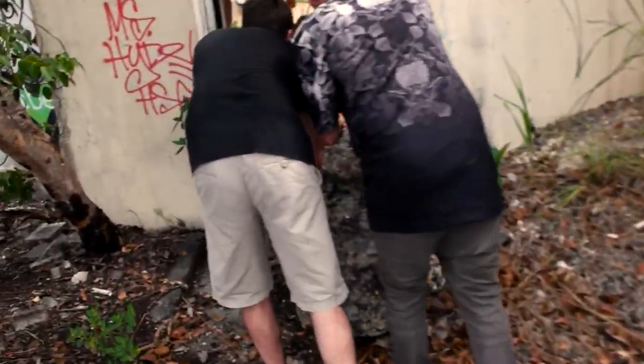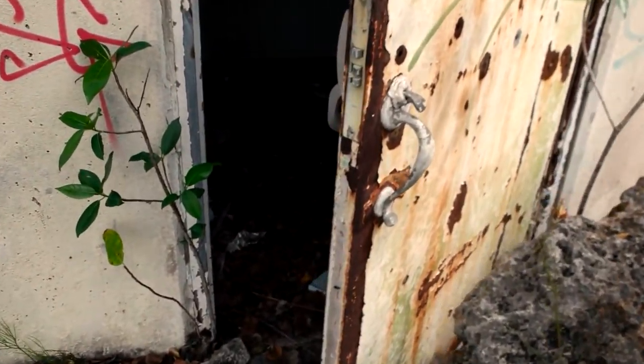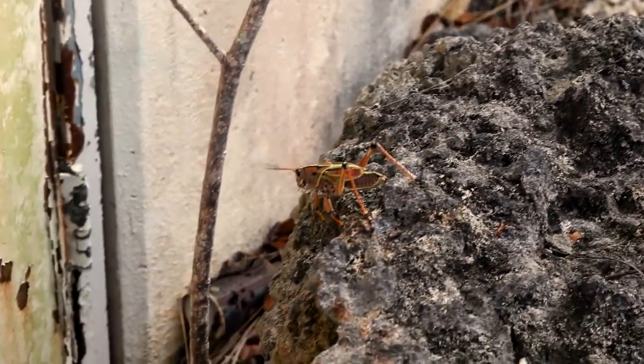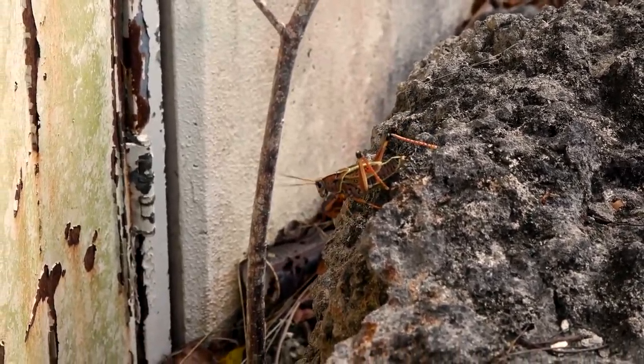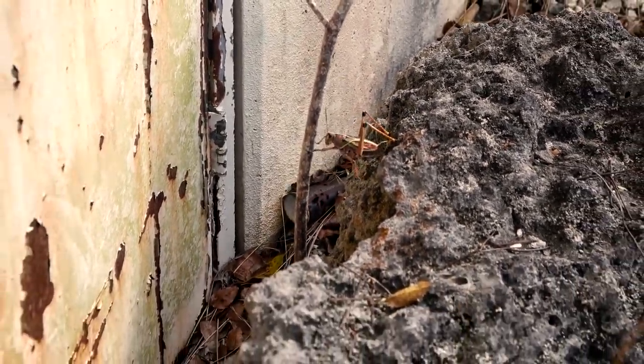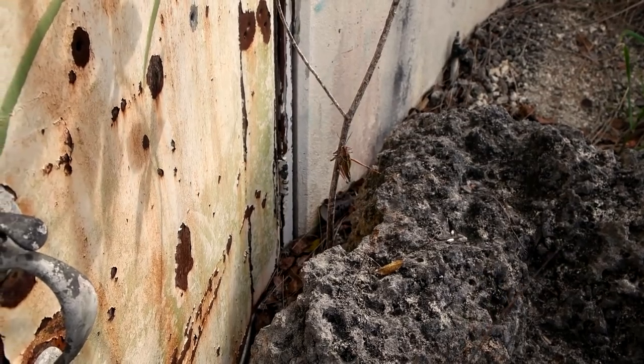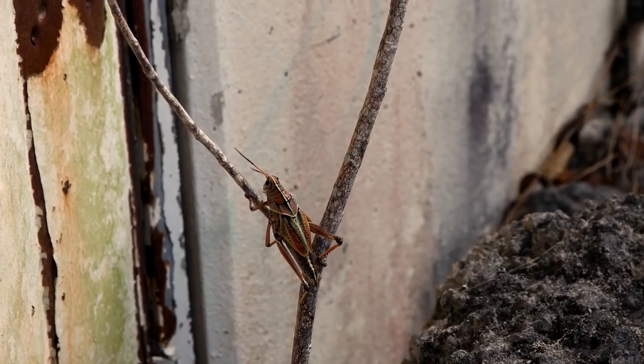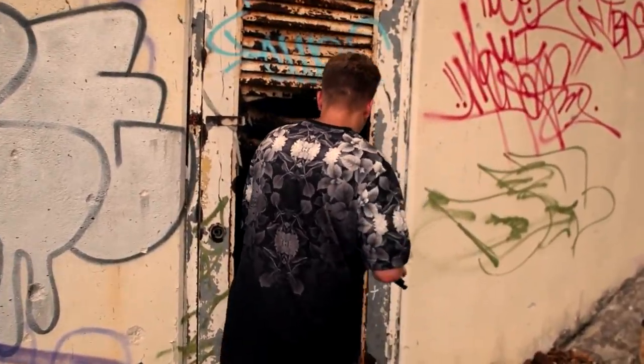What are you guys looking at? This huge, huge bug — what is that? Holy, I've never seen a bug like that. That's massive, that's enormous. What if it's deadly? What if it's just like a massive cricket or something? That is so crazy. Welcome to the entrance, guys.